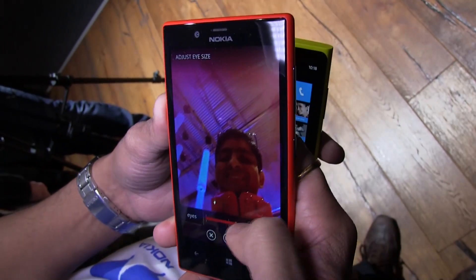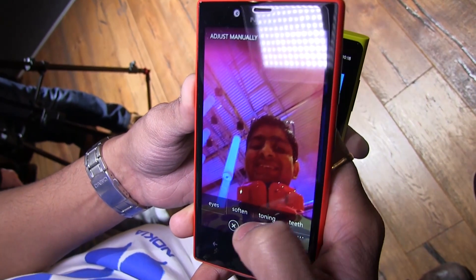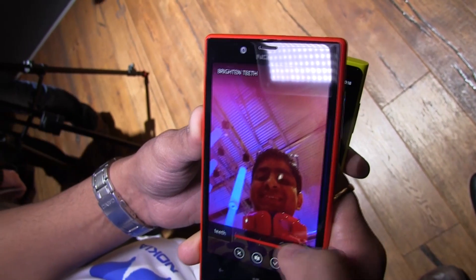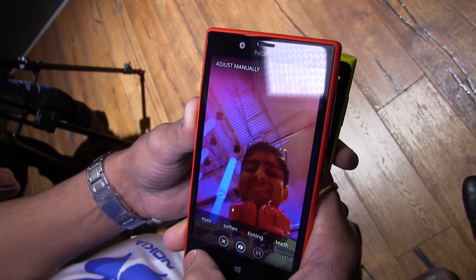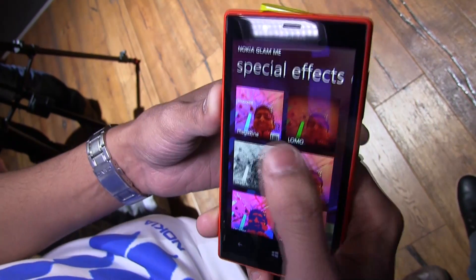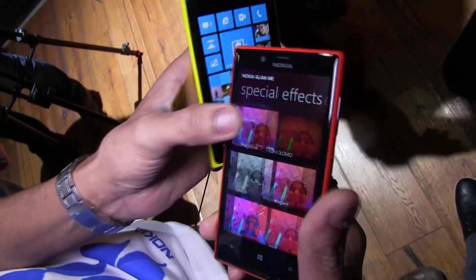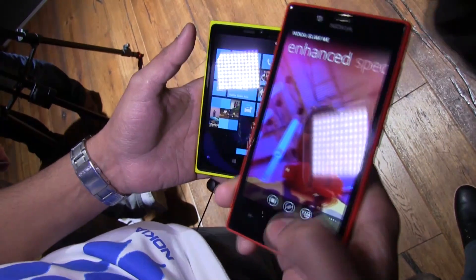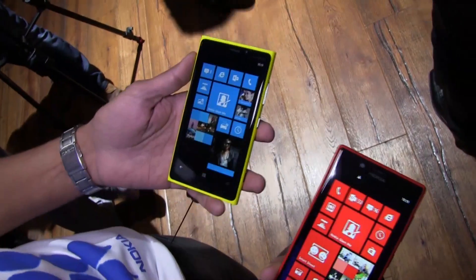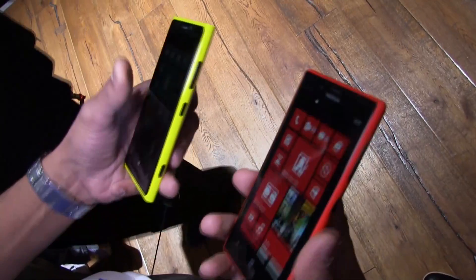As you can see, you can edit the picture — make the eyes bigger or smaller, do softening, toning, and even whiten your teeth. It works like magic. You can also apply predefined effects, like a magazine cover style, or put in other frames. Nokia Glam Me will be available on the Lumia 920 and other Lumia devices via the marketplace.